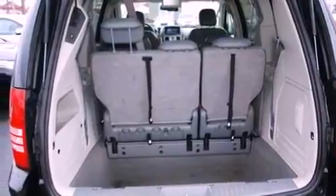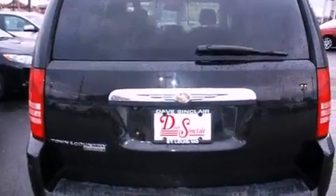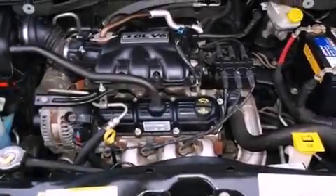An illuminated driver's side vanity mirror, an engine immobilizer theft deterrent system, disc brakes with an anti-lock braking system, adjustable driver pedals, and aluminum wheels.